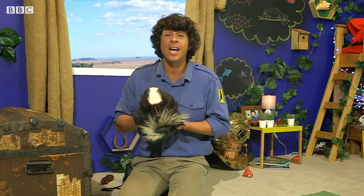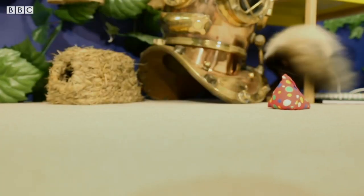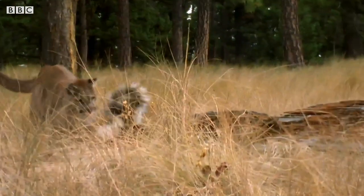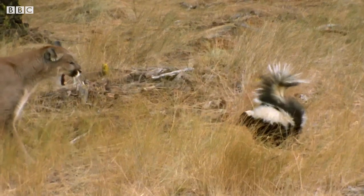Anyway, skunks are amazing animals. But do you know why they smell so bad? It's to help keep away predators like mountain lions. When that mountain lion gets too close, skunks can spray a horrible smelling liquid a few metres away. And if it gets in your eyes, it can burn and make it really hard to see. What a clever defence!